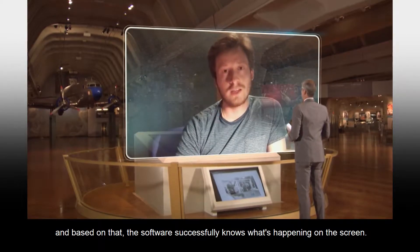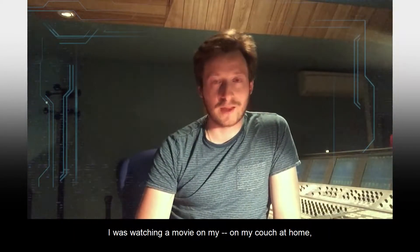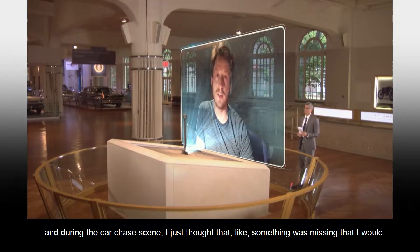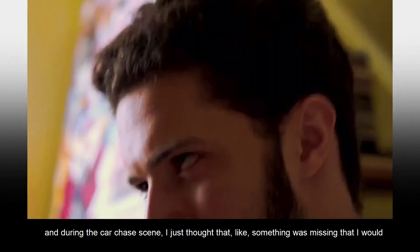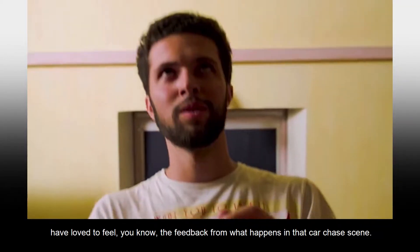I was watching a movie on my couch at home and during the car chase, I just thought that something was missing — that I would have loved to feel the feedback from what happened in that car chase.